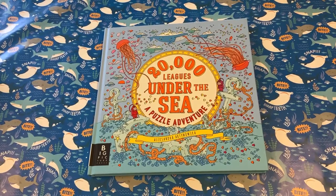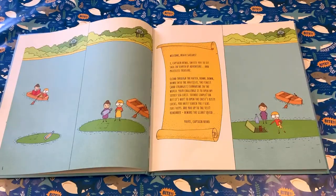Hello, this is Whirligig Toys and today we're going to look inside 20,000 Leagues Under the Sea, a puzzle adventure. With references to the original book, Captain Nemo himself has set you a challenge: find the seven keys to unlock the locks.